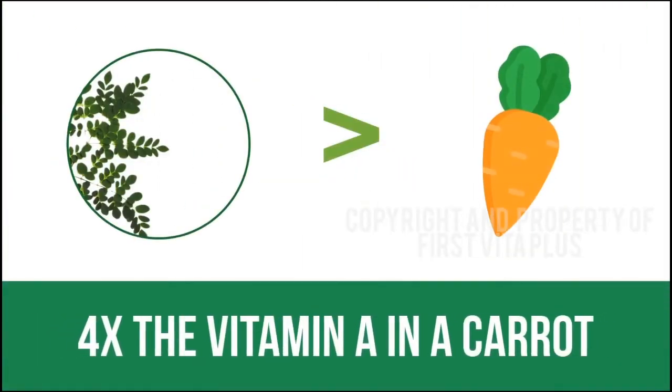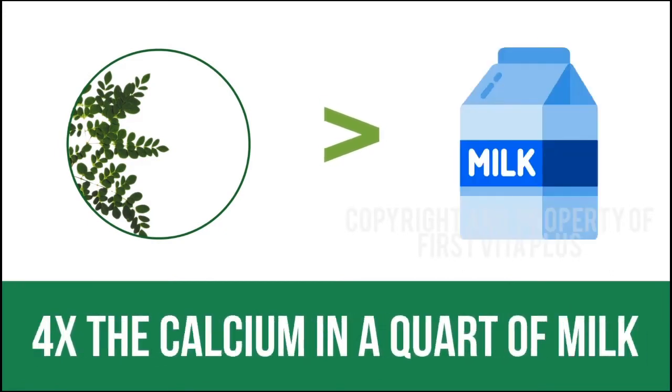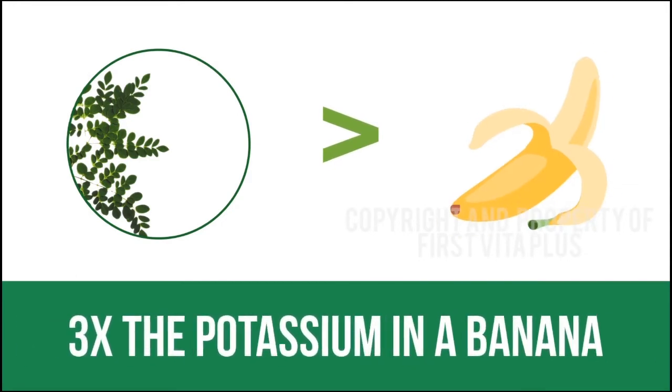Studies show that Moringa contains more vitamin A than carrots, more vitamin C than oranges, more calcium than milk, more potassium than bananas, and more iron than spinach.